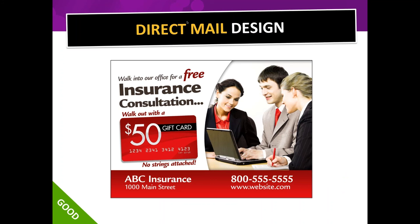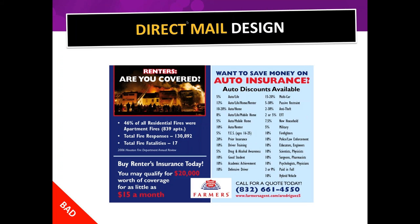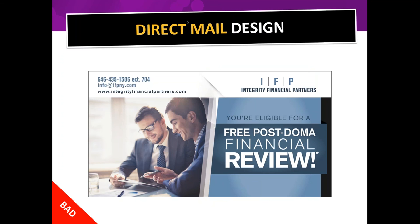Here's a good example: the first thing I see is that this is about insurance, something is free, and I can get a gift card — so I'm interested enough to turn the card over. Here's a bad one — there's too much going on, my eyes dart back and forth, and I fixate on the picture before finally seeing 'Renters, are you covered?' Honestly, if I got this card in my mailbox I'd just say 'I don't know what this is' and toss it.